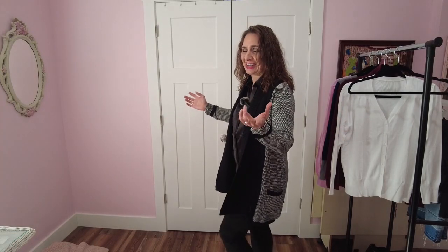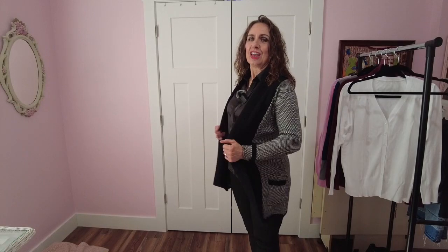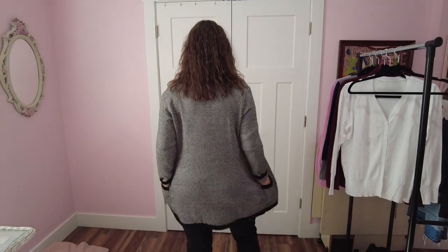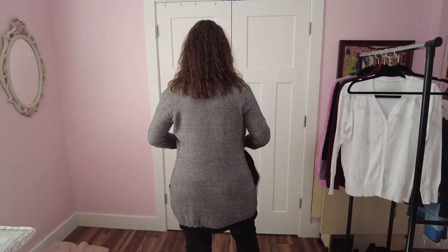Me being five foot nine, I also have on a pair of two inch heels, so I'm about five foot eleven standing here and this is the length. I think if you're shorter it would be fine — it would just come down closer to your knees. There's the back. It does have a couple of pockets in the front with some nice contrast on that ribbing. Good quality cardigan, nice and cozy and warm.